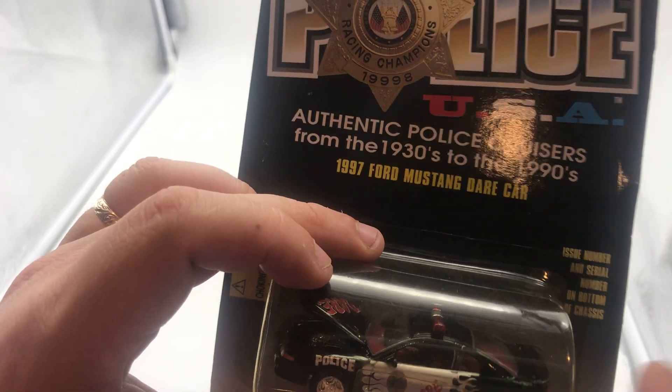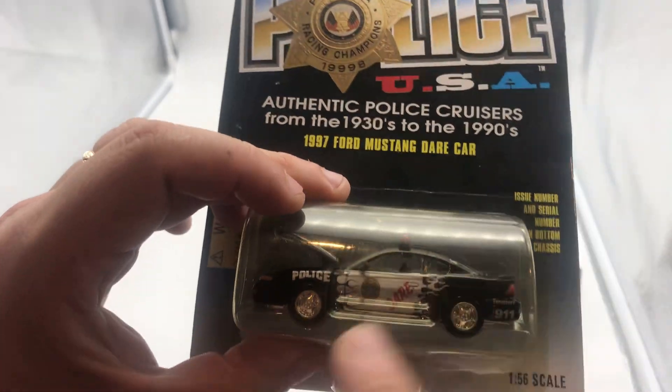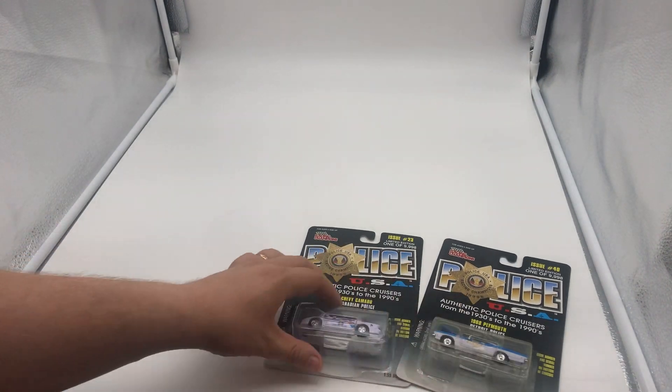Now we have the DER car — the authentic police cruiser. The DER car is the '97 Ford Mustang. Not a huge fan of DER cars, but I do like it though.